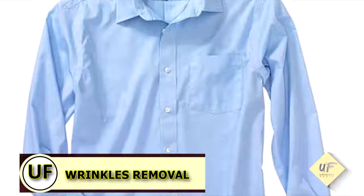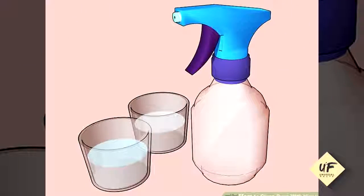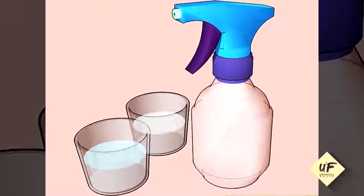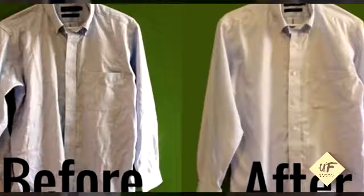Remove wrinkles without ironing: in a spray bottle, combine one part vinegar and three parts water. Shake, spray, wait. As the solution evaporates, the wrinkles will too.